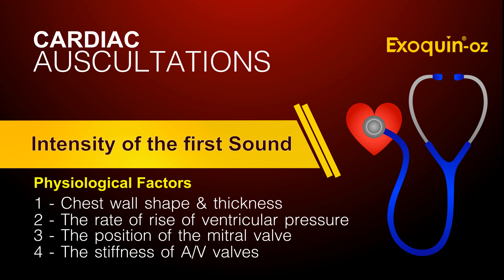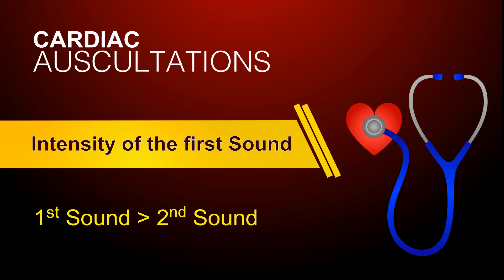Four, the stiffness — i.e., calcification — of the AV valves. The stiffer the valve, the softer the sound. When the first sound is louder than the second, an impression of coming down the musical scale is perceived. When the first sound is softer than the second, the impression is that of going up the musical scale.